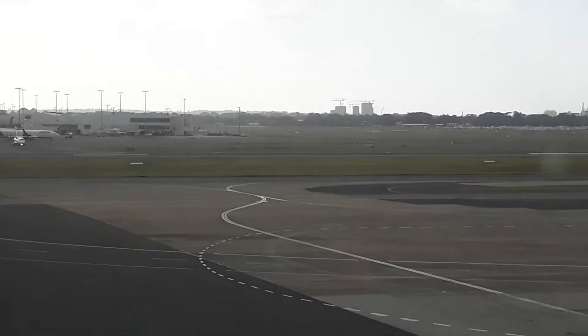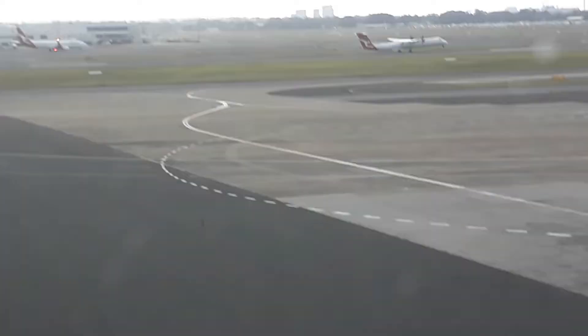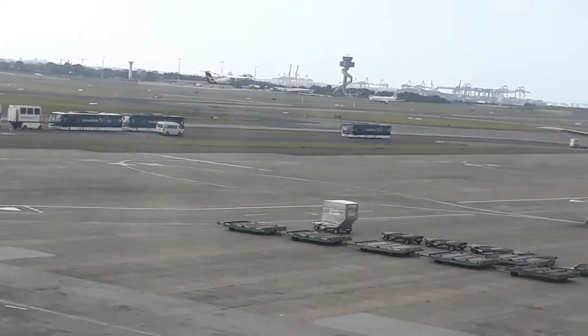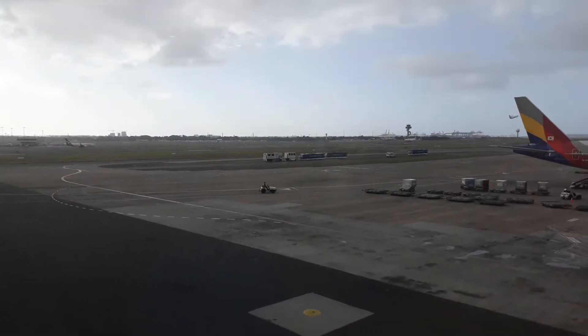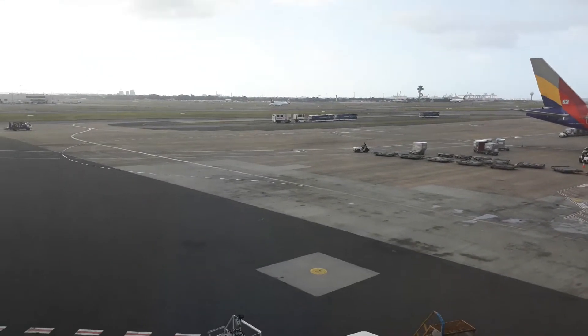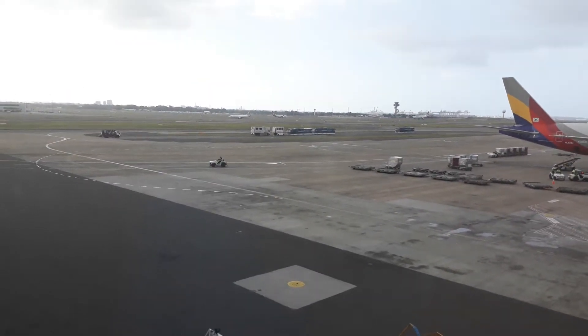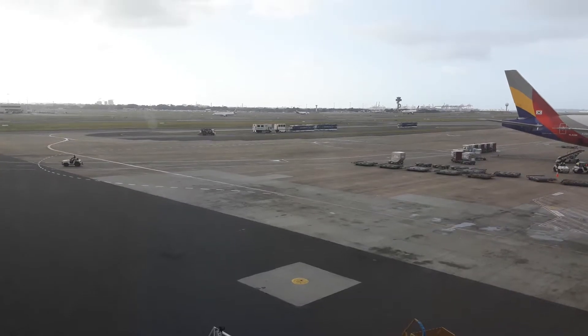It's a Boeing 737 with winglets. And a Dash 8 Q400 taking off. We also have two 737-800 winglets taxiing over there, and a Qantas A330-202E.